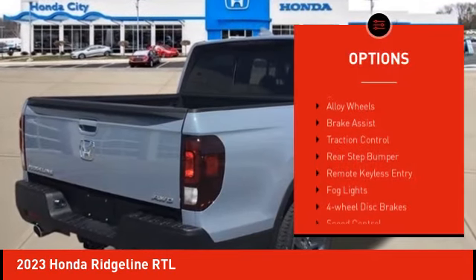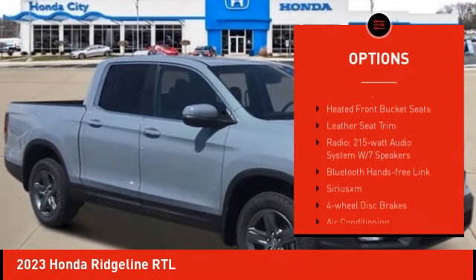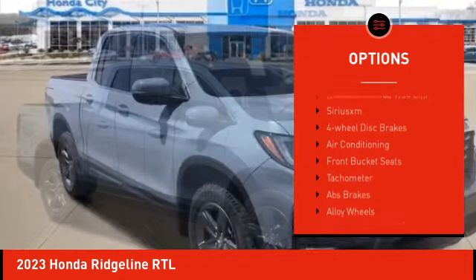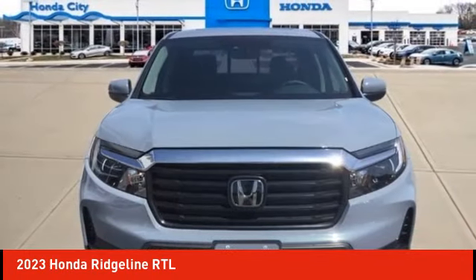Electronic stability control, alloy wheels, brake assist, traction control, rear step bumper, remote keyless entry, fog lights, four wheel disc brakes, speed control, power moonroof.